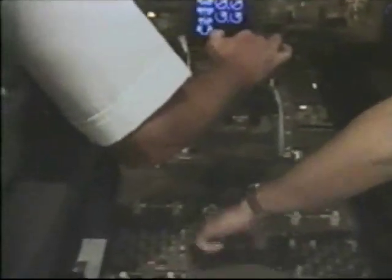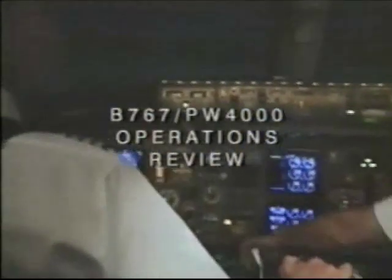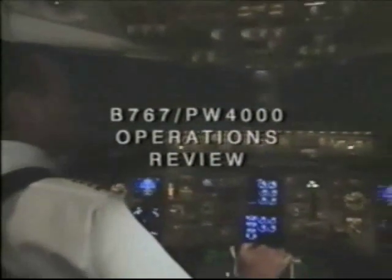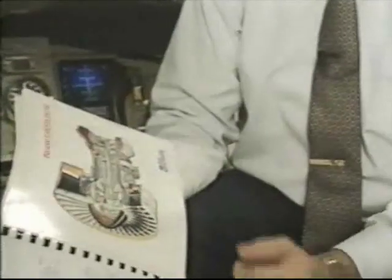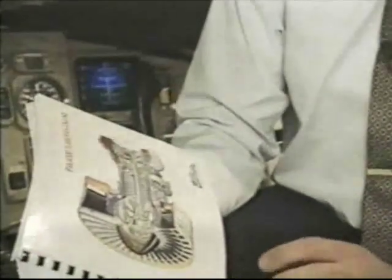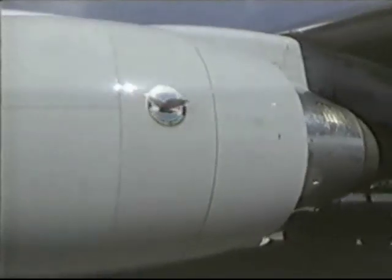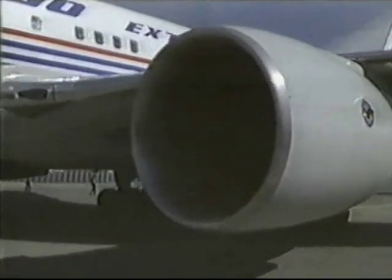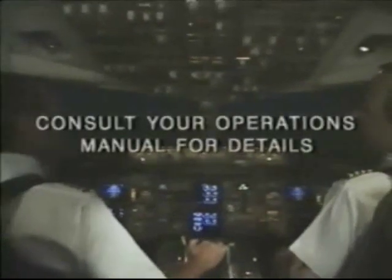More information and detail is available to our customers in the form of a book, the 767-PW-4000 Operations Review. We discuss in more detail the various aspects of the PW-4000 engine and its operation. We hope this video has been helpful. Please consult your operations manual for details.